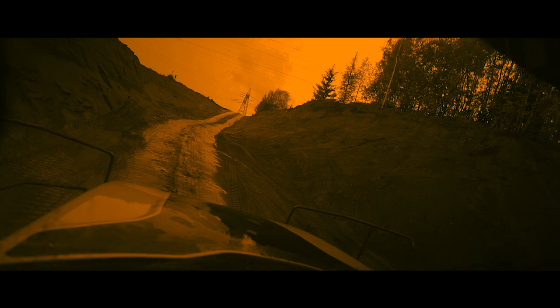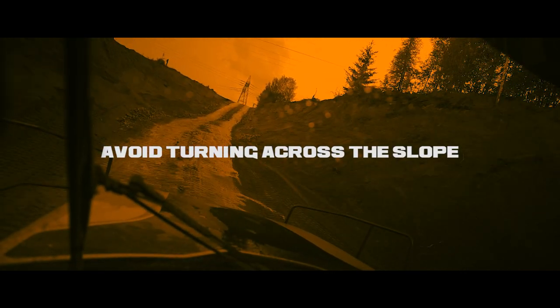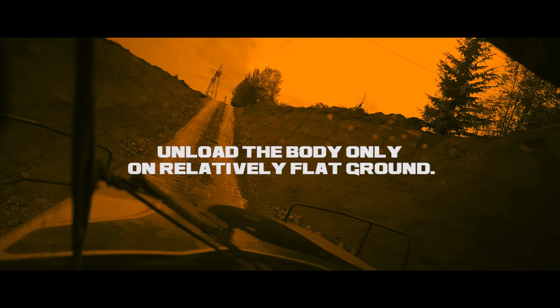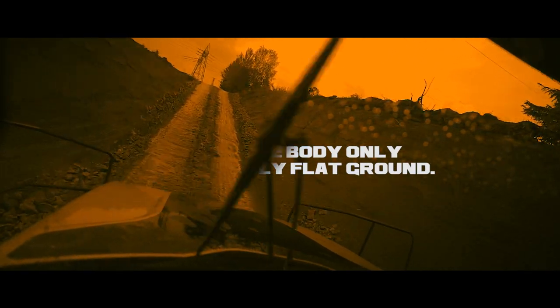Safe driving is not only about speed — avoid turning across slopes, taking sharp turns only if there is not enough space, or unloading the machine when the body is not on relatively flat ground.